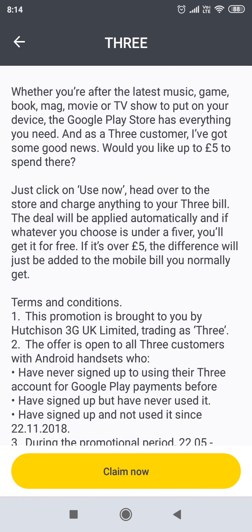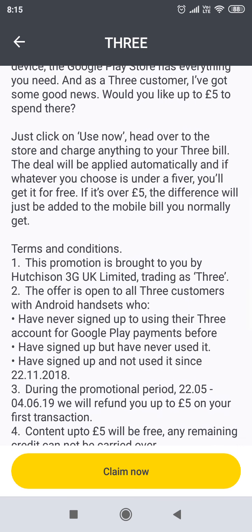Just click on 'Use Now', head over to the store and charge anything to your 3 bill. The deal will be applied automatically, and if whatever you choose is under a fiver, you'll get it for free. And if it's over £5, the difference will just be added to the mobile bill you normally get.